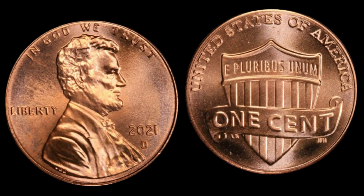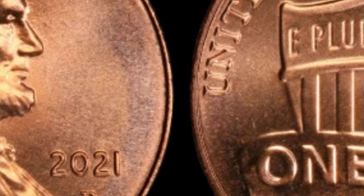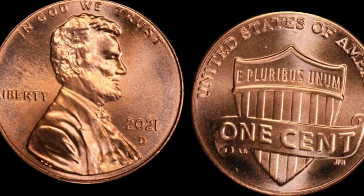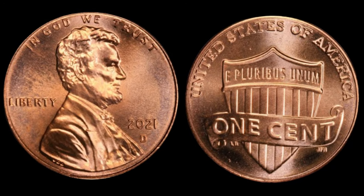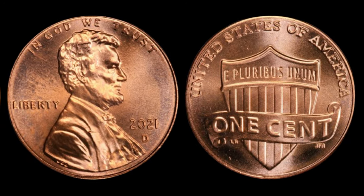This coin's value in market: $1.9 million. The 2021 one-cent Shield Road Lincoln cent — a modern coin with the potential to be worth millions. As you embark on your numismatic journey, always stay curious, keep exploring, and you might just stumble upon a hidden treasure in your collection.